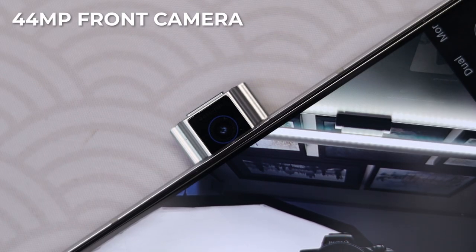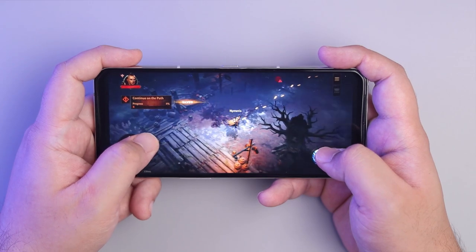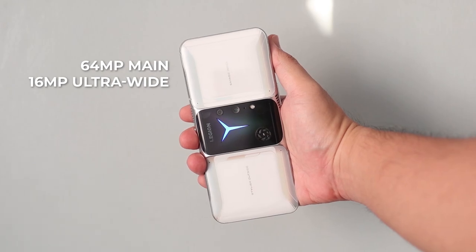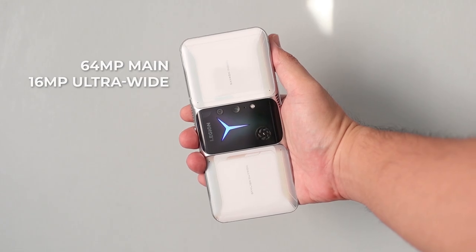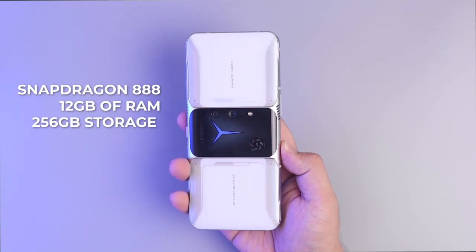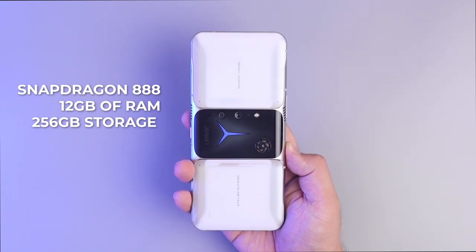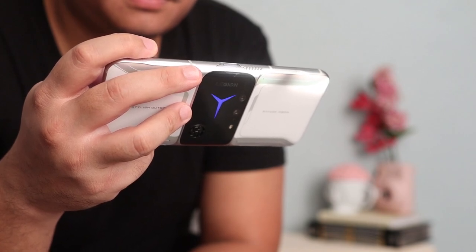For the cameras, you get a 44MP front camera placed centered on the right side of the phone. It may be an awkward spot for portrait selfies; however, the intent of its placement was for the purpose of livestreaming your games straight from your phone. As for the cameras on the back, it has a 64MP main and a 16MP ultrawide. On the inside, it has the latest Snapdragon 888 paired with 12GB of RAM and 256GB of storage space, which is an ideal setup to run even graphically intensive games.